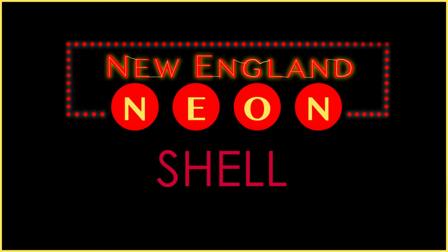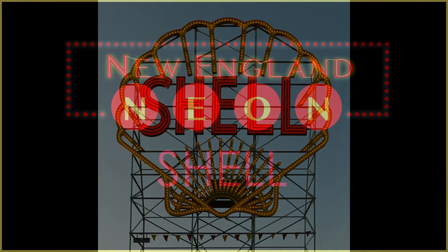Hey everyone, my name is Susan and this is New England Neon. Today I want to talk about the Shell sign.